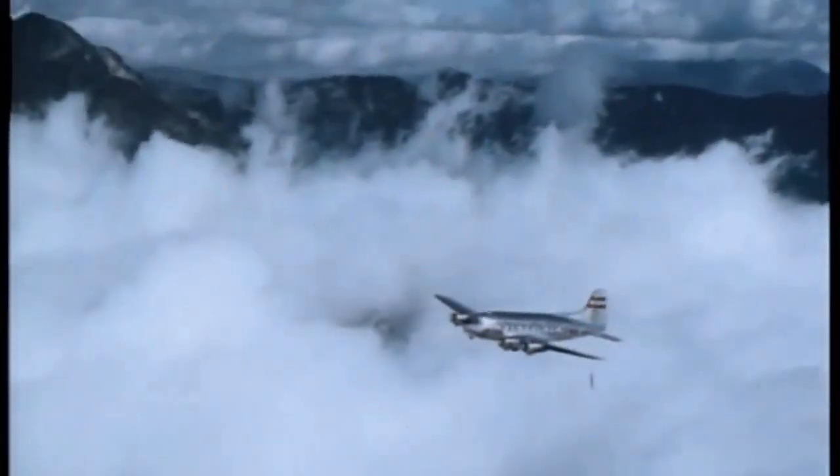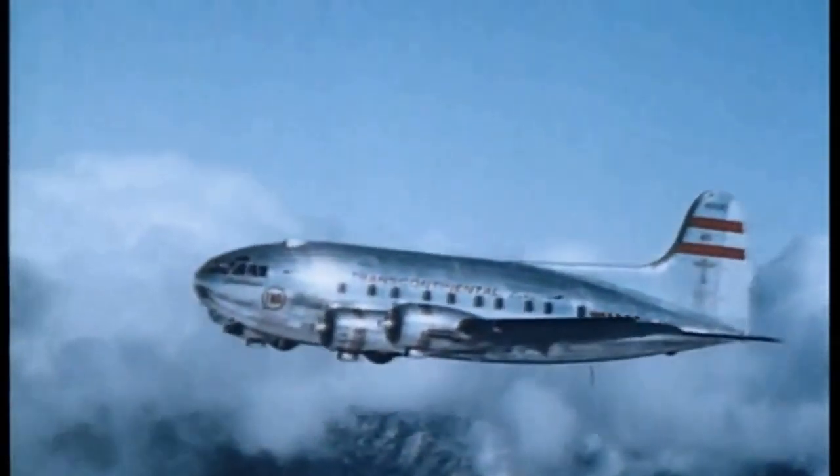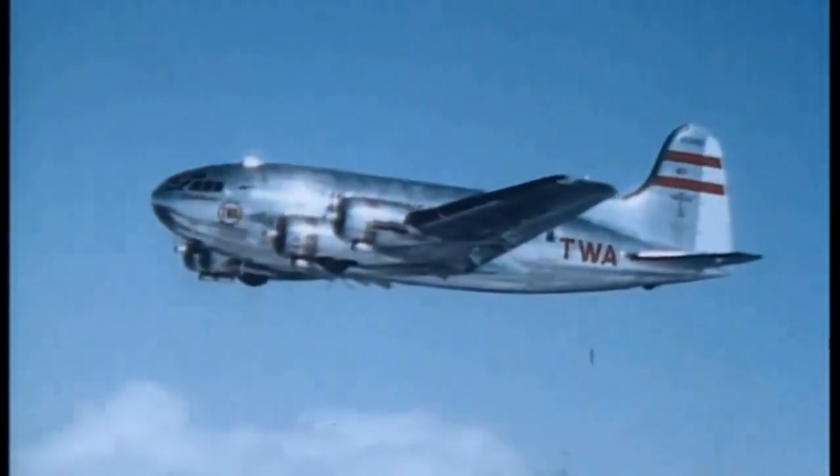In 1940, Boeing brought its 307 Stratoliner online and it began flying routes from New York to Los Angeles and back for various airlines. It was the first commercial passenger transport aircraft that could fly at an altitude of 20,000 feet — higher than rough weather, where the air is smooth — and it changed aviation forever.